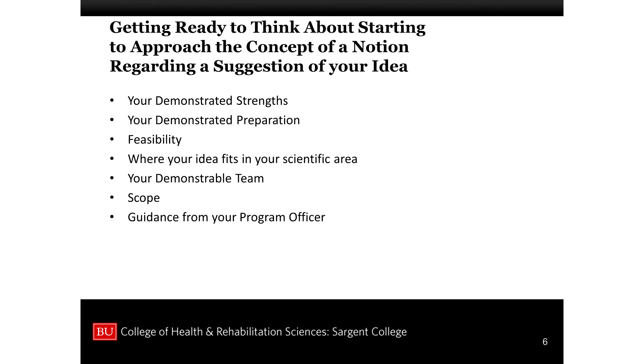We're getting ready to think about setting the approach and concept. You've demonstrated strengths — the first part of your assessment. What's your demonstrated preparation? Not what are you really good at, but what are you demonstrably good at? What have you published in? What was your dissertation in? The most important thing you can do is identify something you can demonstrate as being feasible. For new investigators, one of the biggest problems is proposing something that might be a great idea, but reviewers decide it's not feasible.